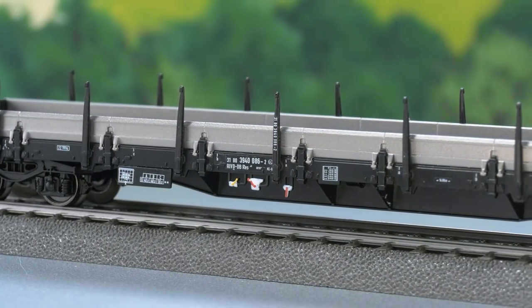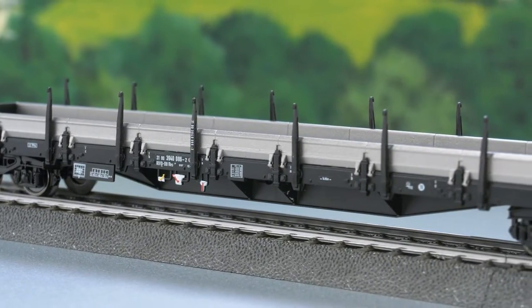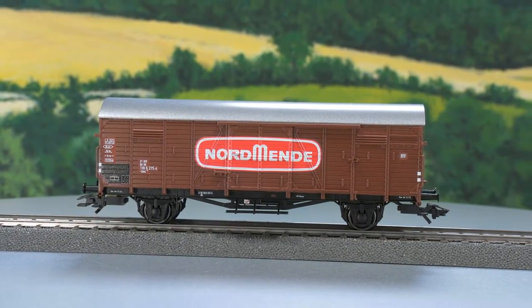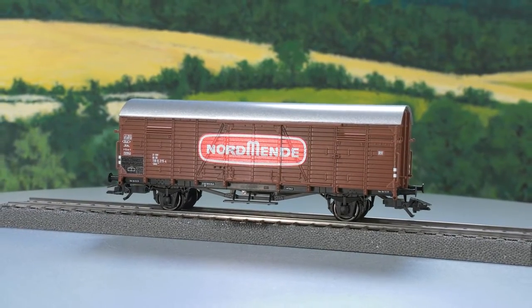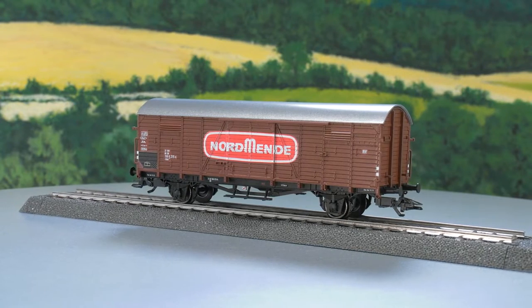A variant with a different car number will be released by Trix. Fitting for era 4, a GBKL-type boxcar will roll into the assortment as an augmented-type private car — a car that should be a good fit for mixed freight trains of that era.